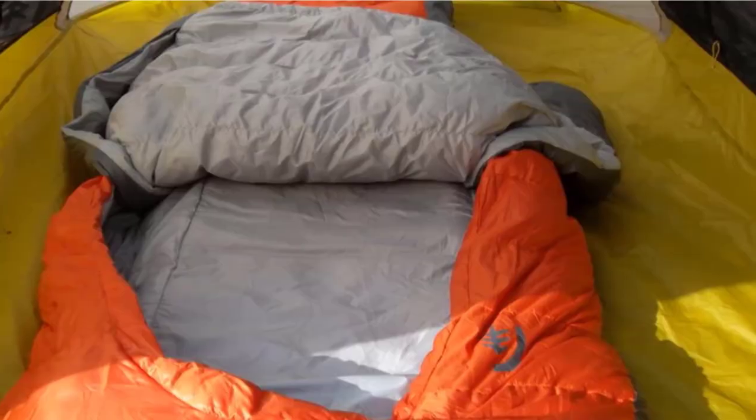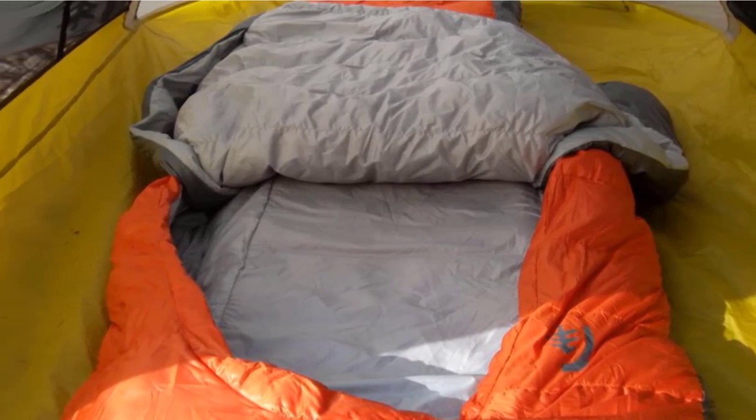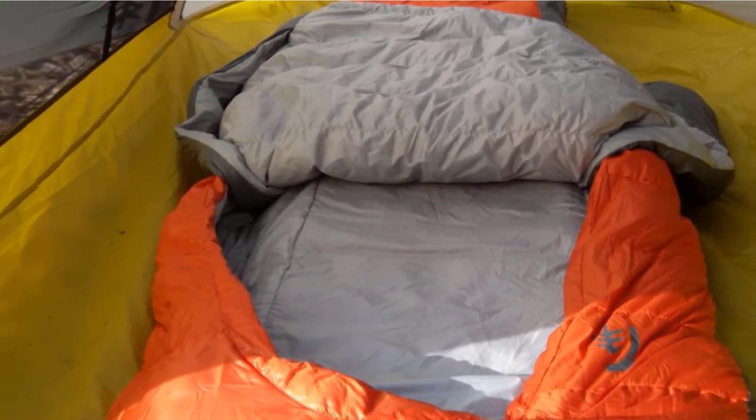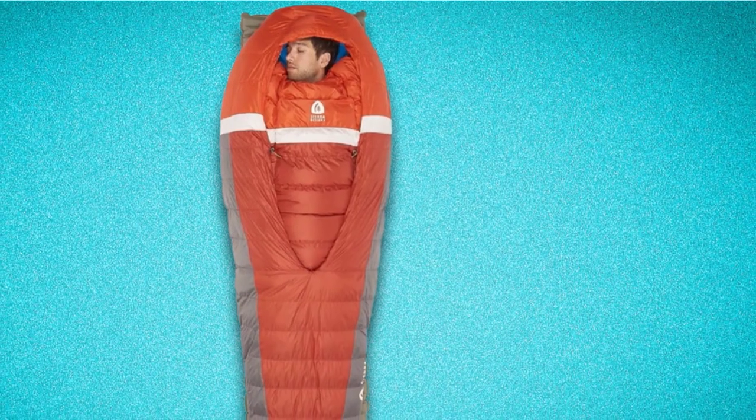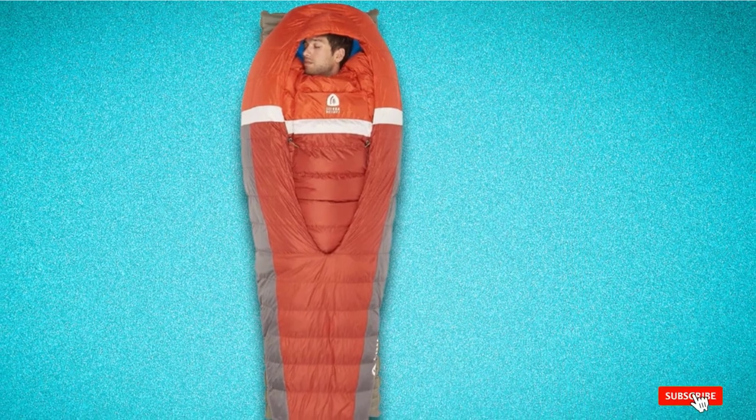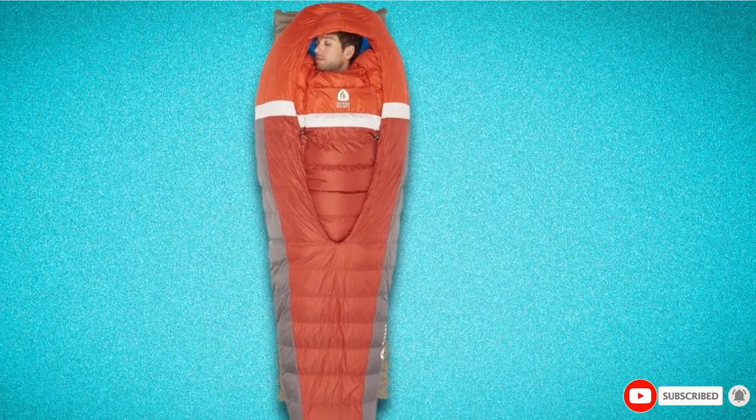We're pretty sure you won't regret buying this sleeping bag with the plush down and cozy inside to keep you and your partner warm. For those who prefer a zipper, Sierra Design Front Country Bed 20 is a zipper double sleeping bag, perfect for both festivals and car camping.